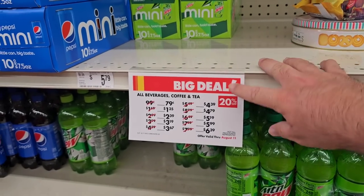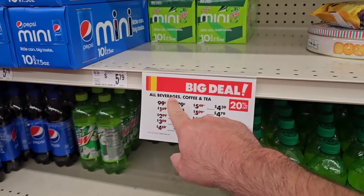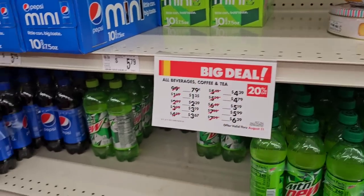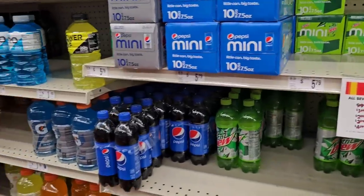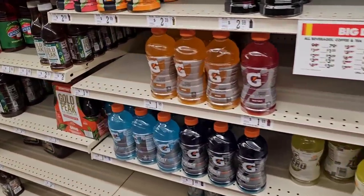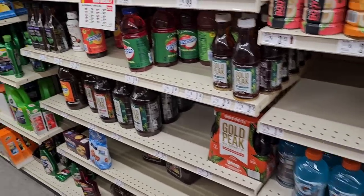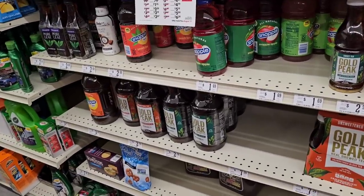I was walking by the pop here and noticed this again — all beverages, coffee, and tea, 20% off. So take all of these beverages, coffee, and tea and take 20% off. Sometimes still not making it a good deal, but for the prices that are here, it will.